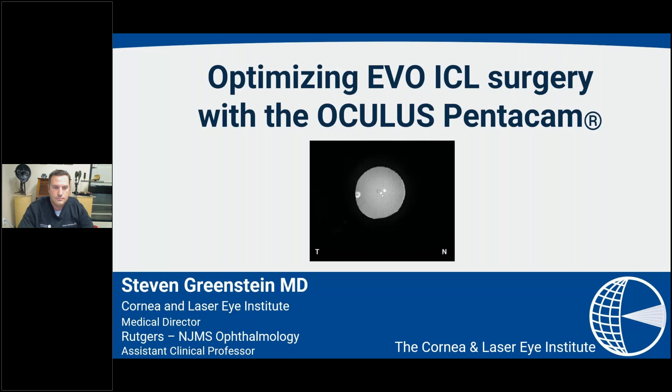Good evening everyone. This is Dr. Bill Tullo, Chief Medical Officer at Oculus, and I'm excited to bring you a presentation tonight: Optimizing EVO ICL Surgery with the Oculus Pentacam, with Dr. Steven Greenstein. Before I introduce Dr. Greenstein, a little bit of housekeeping: if you have questions, please submit them in the chat and we will save some time at the end.